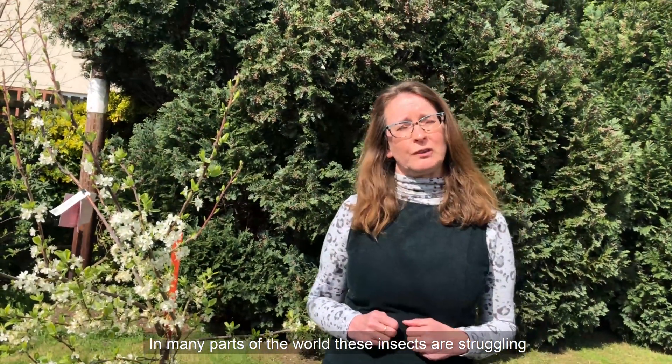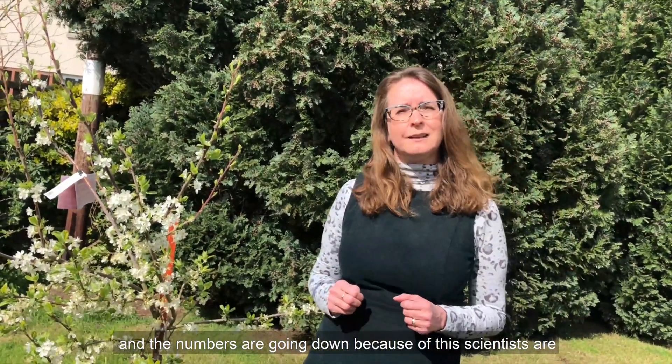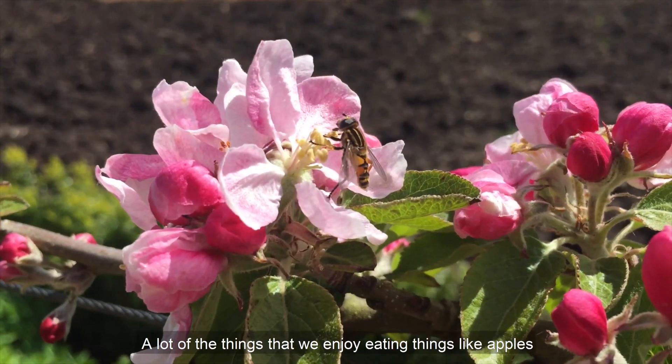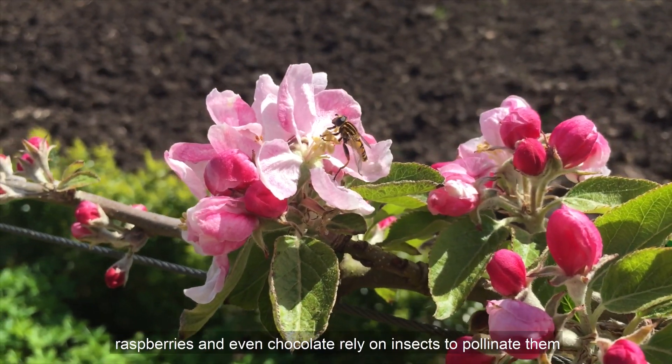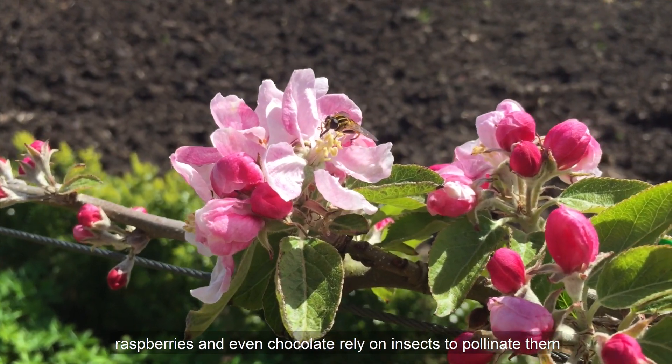In many parts of the world these insects are struggling and the numbers are going down. Because of this, scientists are beginning to worry that this could influence the food we eat. A lot of the things that we enjoy eating — things like apples, raspberries, and even chocolate — rely on insects to pollinate them.